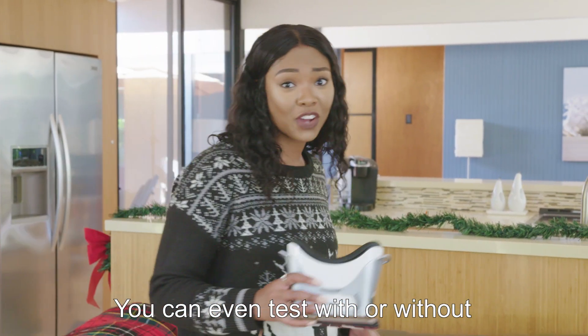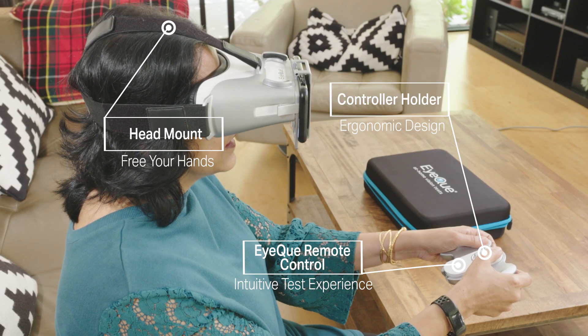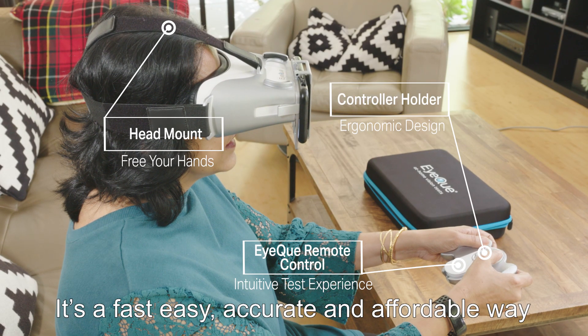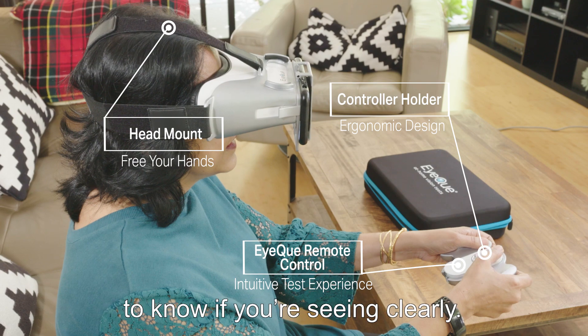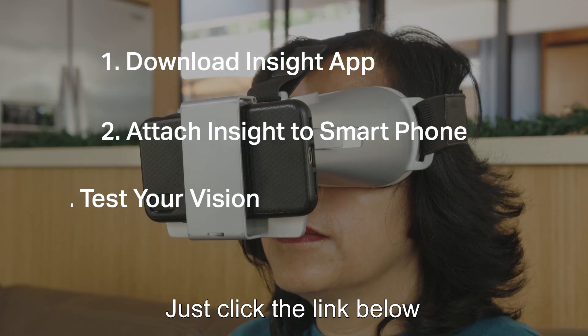You can even test with or without your current glasses or contacts. It's a fast, easy, accurate, and affordable way to know if you're seeing clearly. To learn more about the Insight Plus, just click the link below.